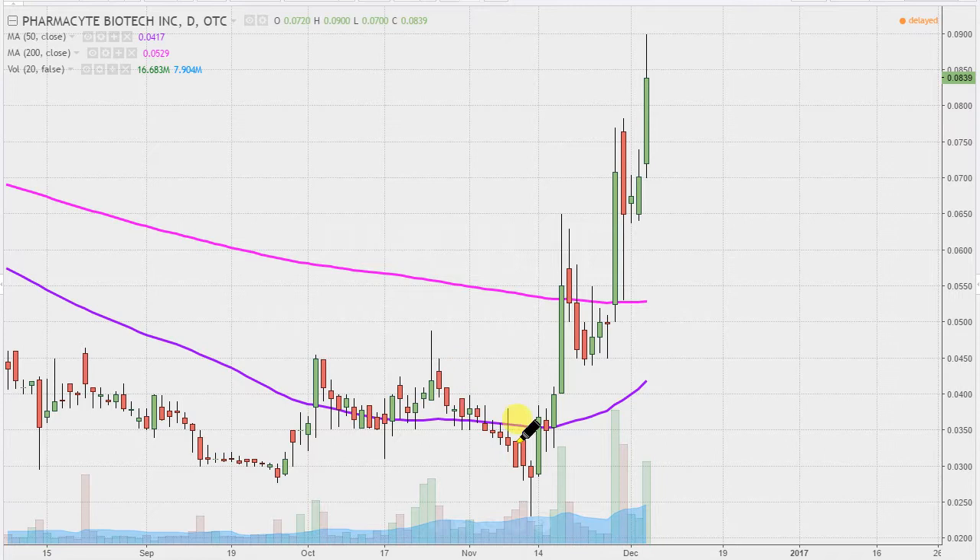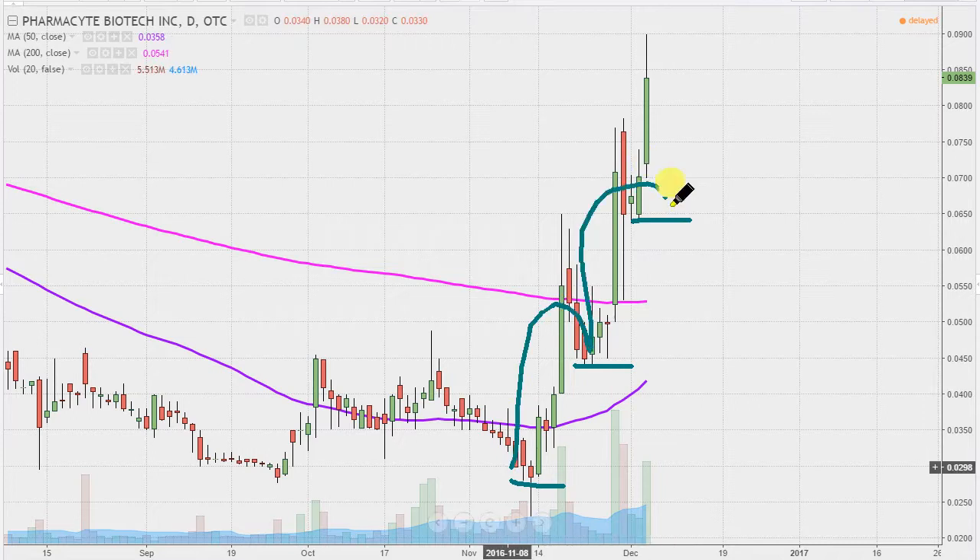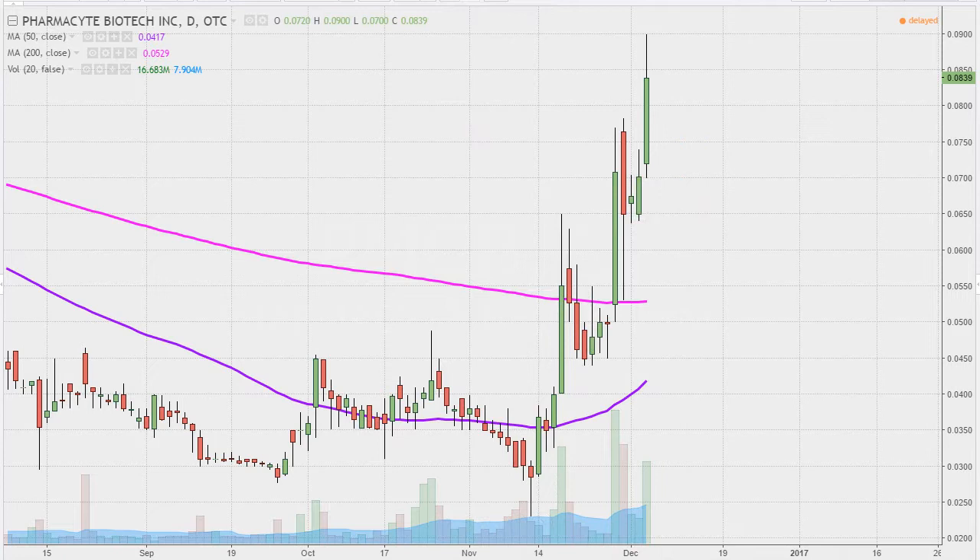Ever since it bottomed out here in about mid-November, from that point forward, price just keeps on putting in these higher lows. When you picture each of those as stair steps going in the upwards direction, that's the name of the game — that's what you want to see. Overall, a good solid looking chart, but let's get some things updated here in regards to levels of support and resistance.